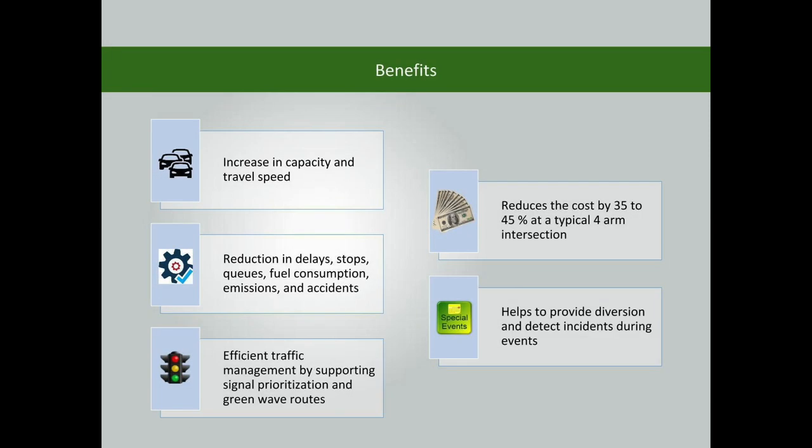The modern traffic signal helps increase capacity and travel speed, and reduces delays, stops, queues, fuel consumption, emissions, and accidents. It also helps ensure efficient traffic management by supporting signal prioritization and green wave routes. This signal reduces maintenance cost by 35-45% at a typical 4-arm intersection.